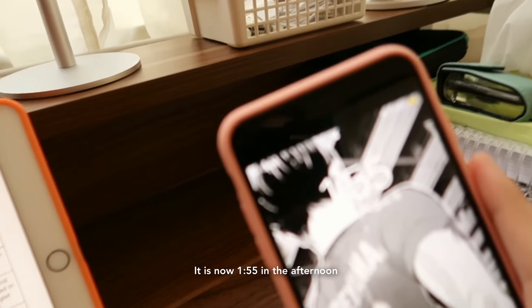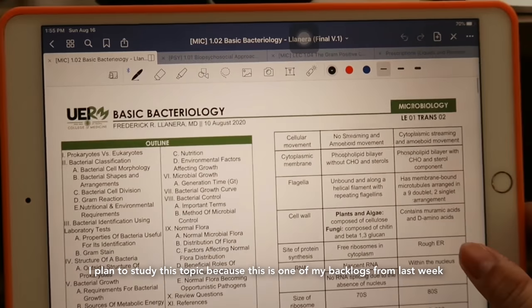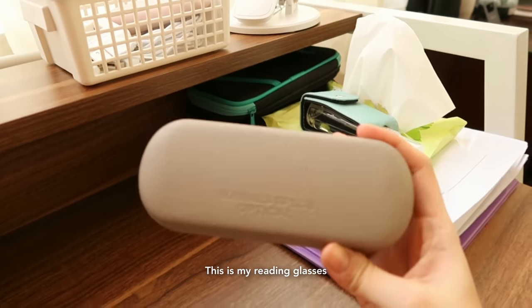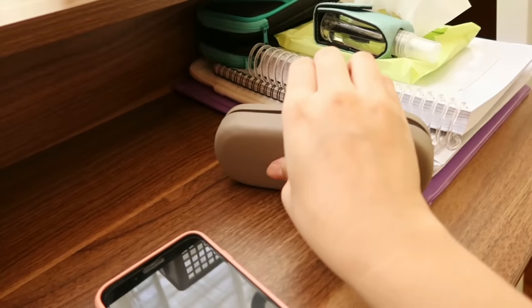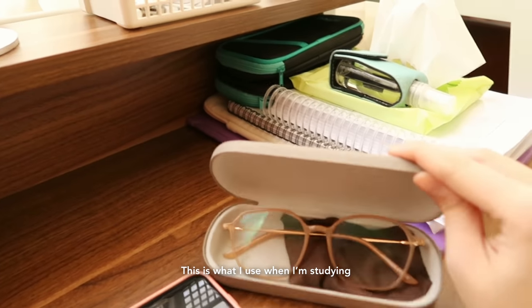It is now 1:55 in the afternoon. I plan to study this topic at around 2:30. Here, this is my reading glasses — I'll show you. This is what I use when I'm studying.